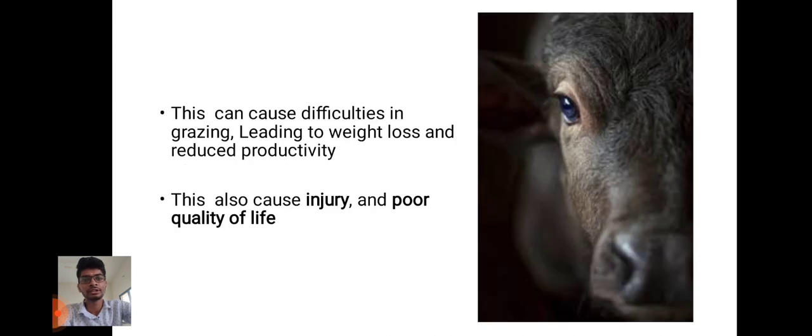This can cause difficulties in grazing, leading to weight loss and also reducing the productivity. And it can also cause injuries to the health and poor quality of life.